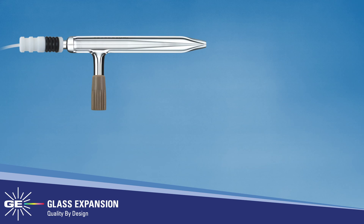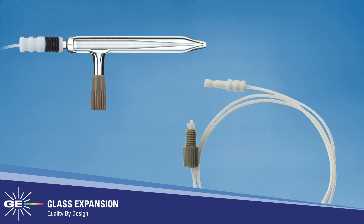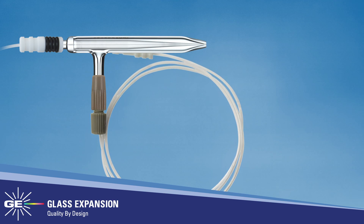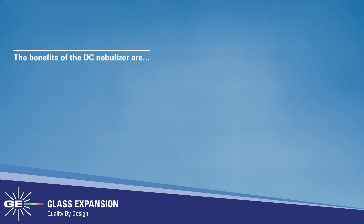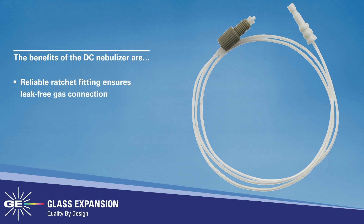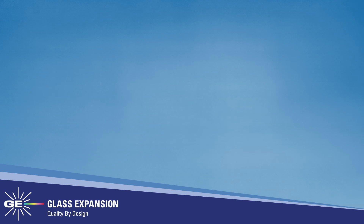Most recently, Glass Expansion introduced the direct connection (DC) gas line to their nebulizer lineup. Now all Glass Expansion nebulizers can be supplied with a metal-free ratchet-style gas connection to the nebulizer, and a direct connection to the ICP nebulizer gas port. The benefits of the DC nebulizer are: an inert metal-free argon connector, a reliable ratchet fitting that ensures a leak-free gas connection, and simple installation with an ICP-specific direct connect flexible argon line.